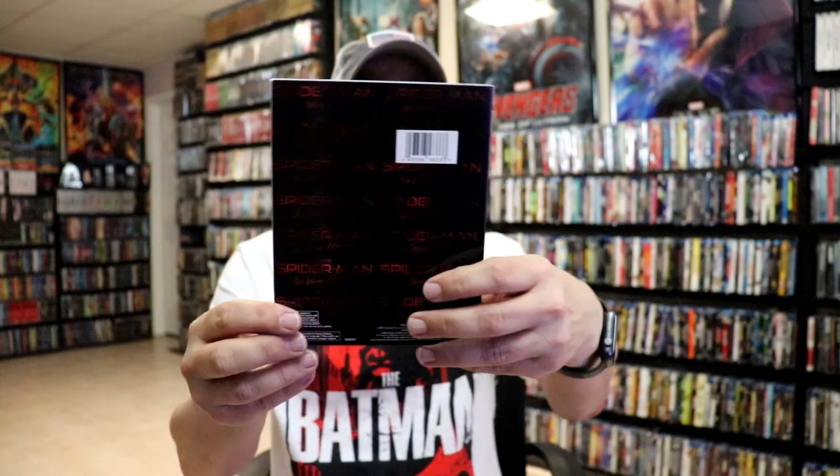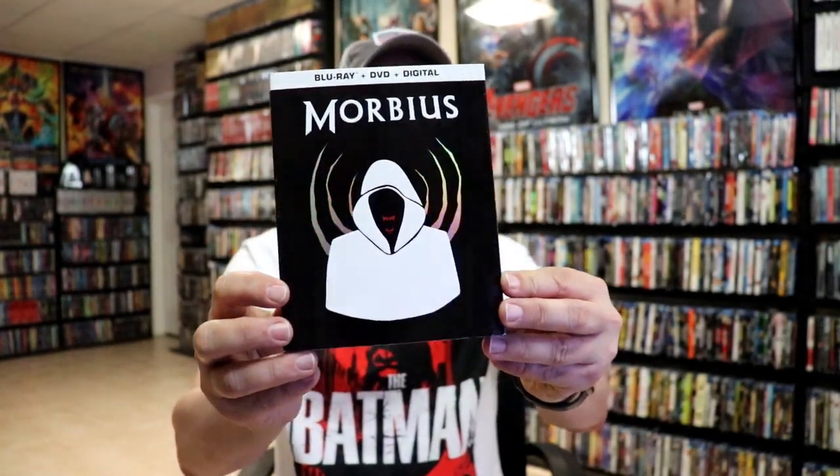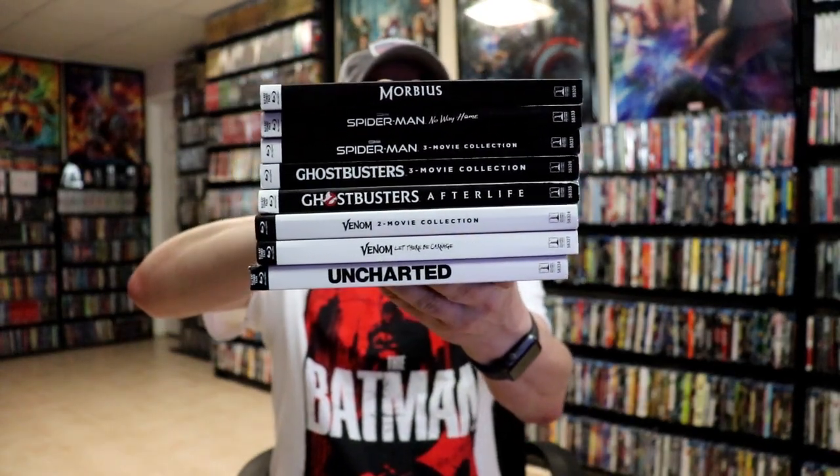Lastly, we have Morbius — not too bad, with a title. As far as the spine is concerned, they have really nice looking spines with the titles and very consistent artwork, so very happy to have these in the collection.